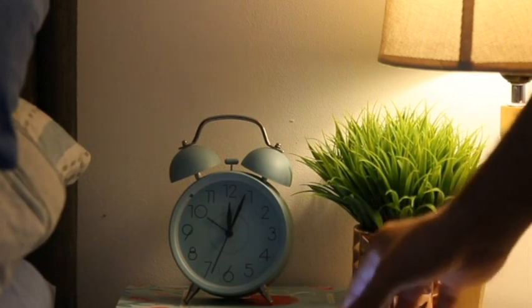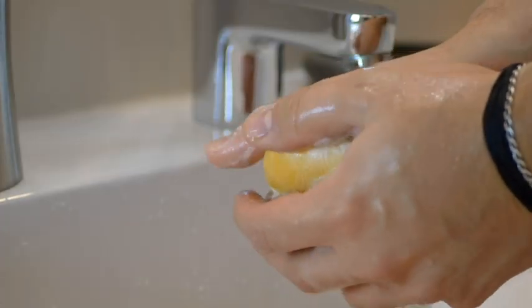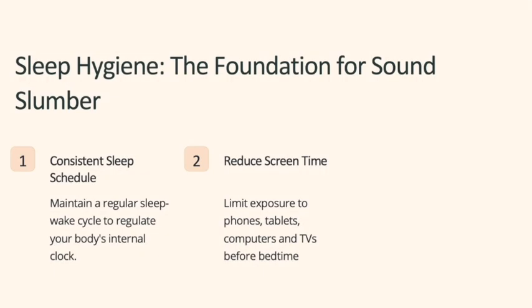Getting to sleep has a lot to do with our sleep hygiene. Maybe you've never heard of sleep hygiene. Most people have heard of hygiene in general — hygiene describes practices that promote health. For example, washing your hands is good hand hygiene. In a similar way, good sleep hygiene is a set of practices that promote sleep.